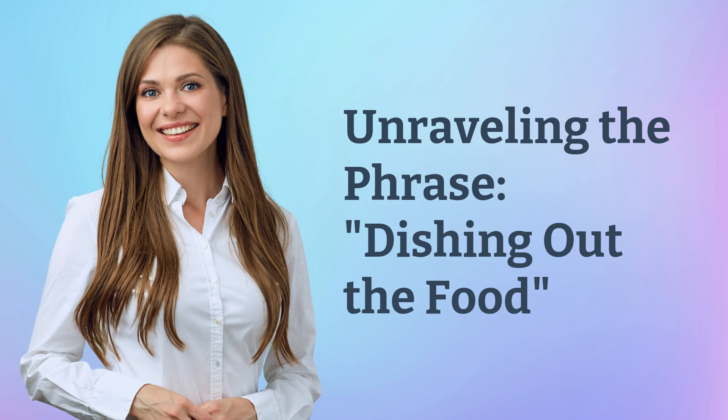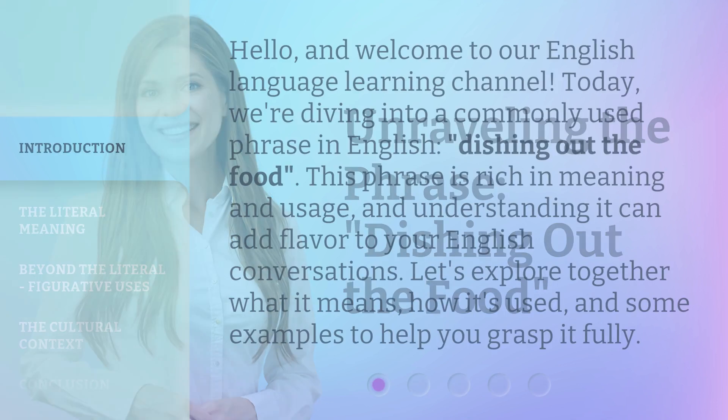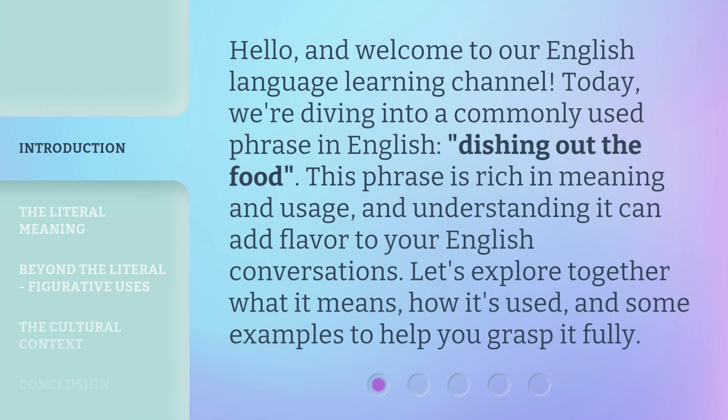Unraveling the phrase: dishing out the food. Hello, and welcome to our English language learning channel. Today, we're diving into a commonly used phrase in English — dishing out the food. This phrase is rich in meaning and usage, and understanding it can add flavor to your English conversations. Let's explore together what it means, how it's used, and some examples to help you grasp it fully.